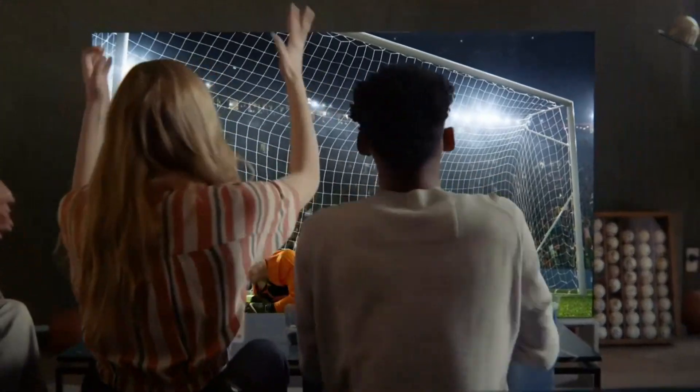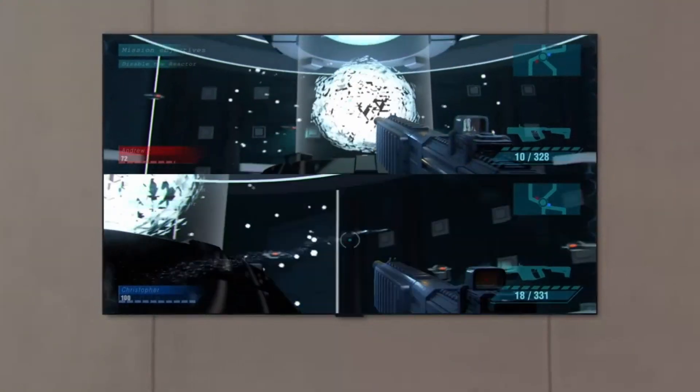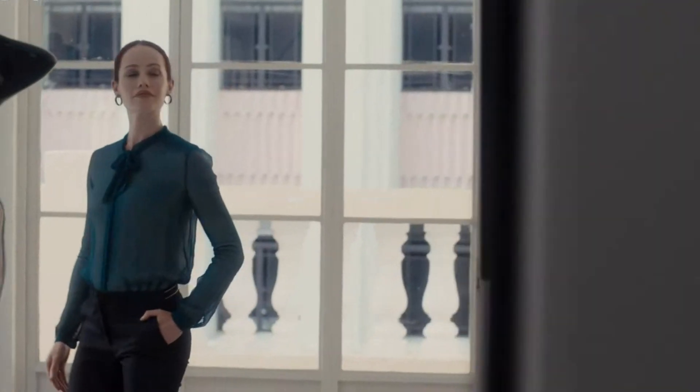Whether you're a movie buff, a gamer, or just looking for the ultimate display for your living room, these OLED TVs are the best the market has to offer in 2025. So, let's jump right in and see which ones made the list.